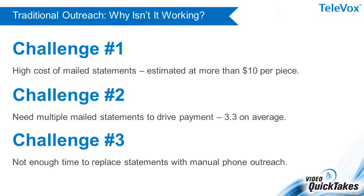And third, for those organizations hoping to supplement or replace mailed statements with staff phone outreach, they simply don't have time. But there is a solution, as better performing organizations have begun to automate this phone outreach to reduce mailing costs and drive much higher payment volume.